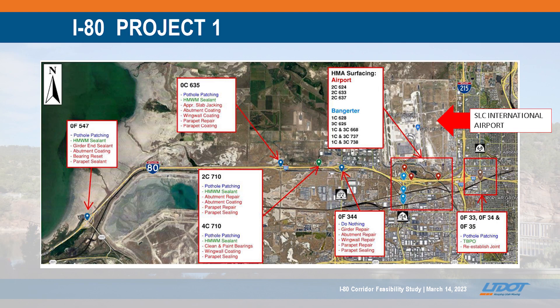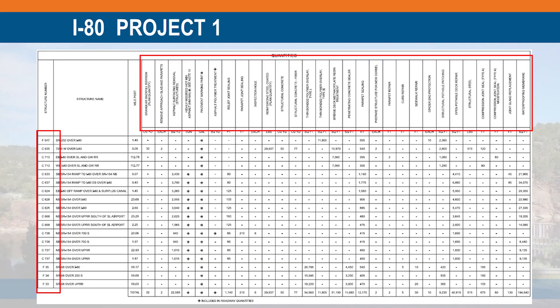This is right by the Salt Lake International Airport, so it's a pretty heavily traveled area. Looking at the project bid items — I won't expect anyone to read the slide, but it just shows the level of effort going into this project. We have a lot of different bid items coming out of it and 18 bridges that are part of this project.